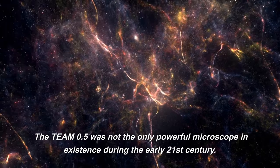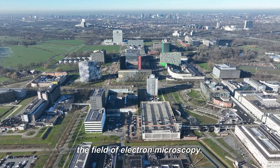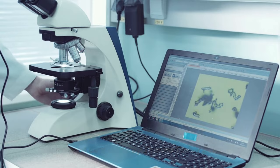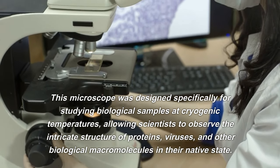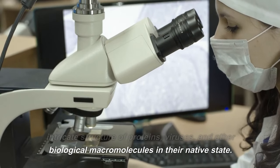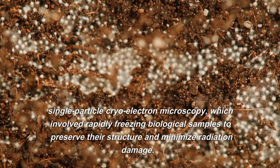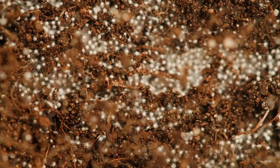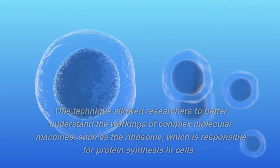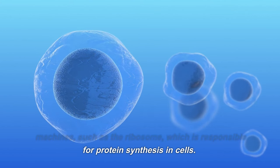The TEAM 0.5 was not the only powerful microscope of the early 21st century. Other institutions were also making strides in electron microscopy. One such example was the Titan Krios, a cryo-electron microscope developed by Thermo Fisher Scientific, designed specifically for studying biological samples at cryogenic temperatures. It allowed scientists to observe the intricate structure of proteins, viruses, and other biological macromolecules in their native state. Using single-particle cryo-electron microscopy, samples were rapidly frozen to preserve their structure, and the resulting images were computationally combined to generate high-resolution three-dimensional reconstructions, helping researchers understand complex molecular machines such as the ribosome.